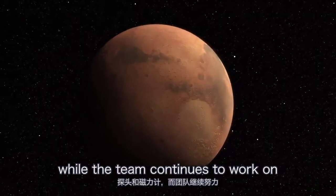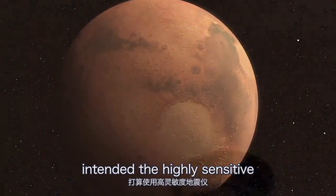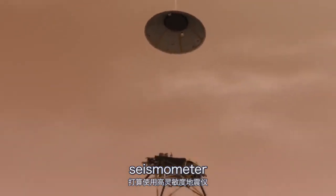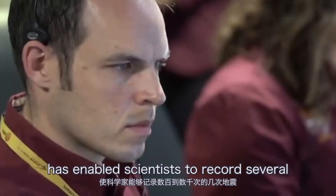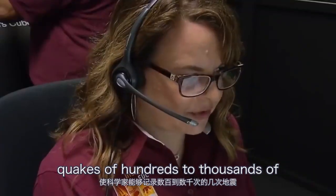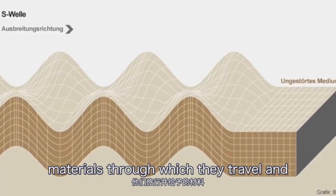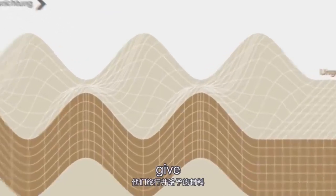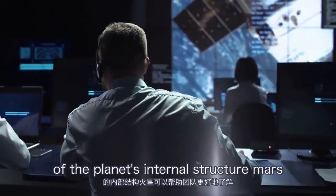While the team continues to work on bringing the probe to the surface of Mars as intended, the highly sensitive seismometer, known as a seismic experiment for the internal structure, has enabled scientists to record several quakes of hundreds to thousands of kilometers. Seismic waves are influenced by the materials through which they travel and give scientists the opportunity to study the composition of the planet's internal structure.